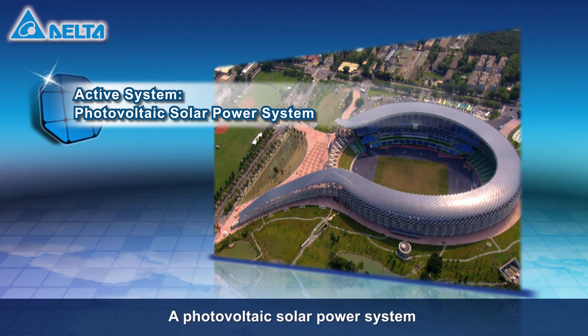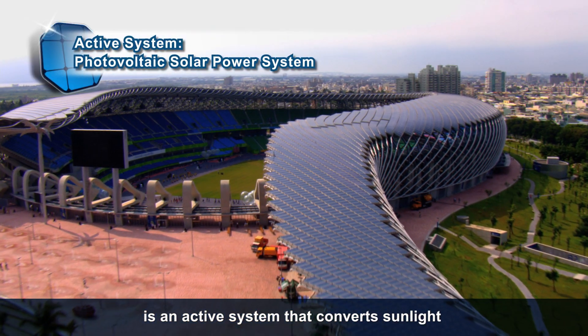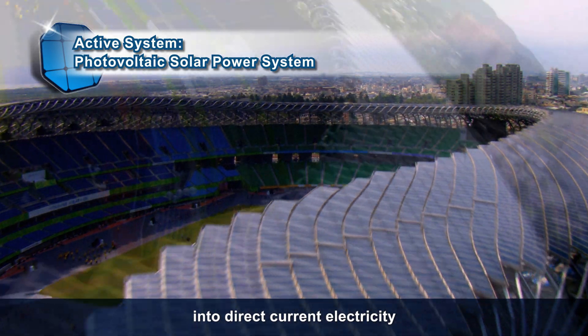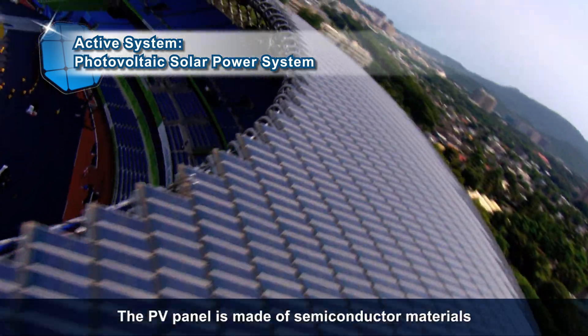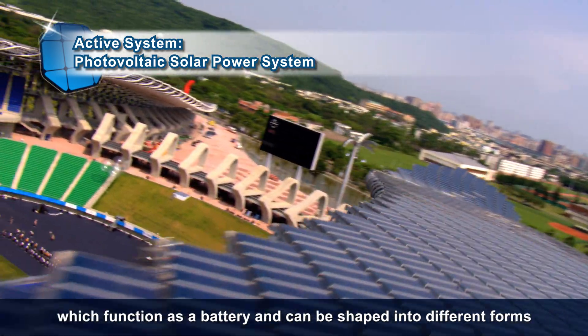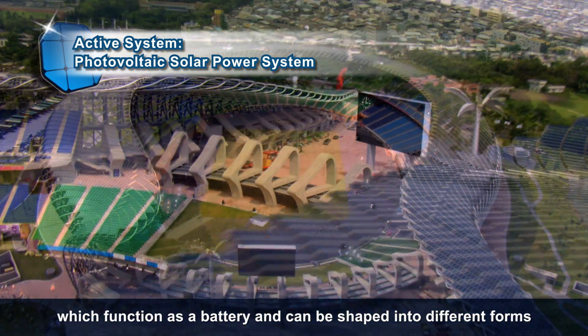A photovoltaic solar power system is an active system that converts sunlight into direct current electricity. The PV panel is made of semiconductor materials which function as a battery and can be shaped into different forms.